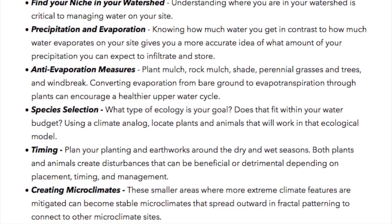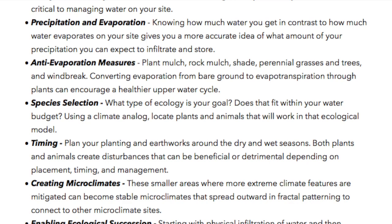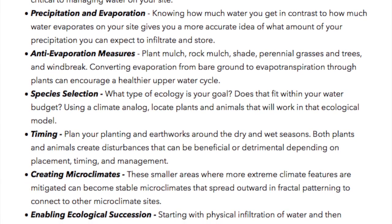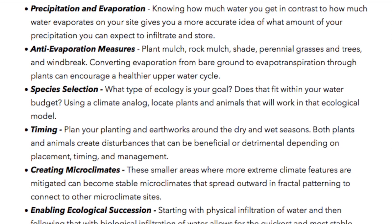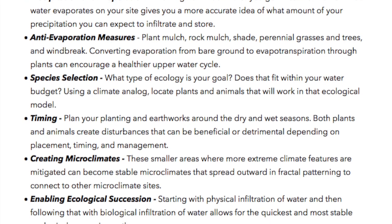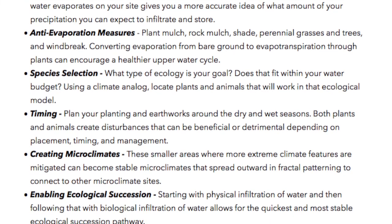Anti-evaporation measures: Plant mulch, rock mulch, shade, perennial grasses and trees, and windbreak. Converting evaporation from bare ground to evapotranspiration through plants can encourage a healthier upper water cycle.